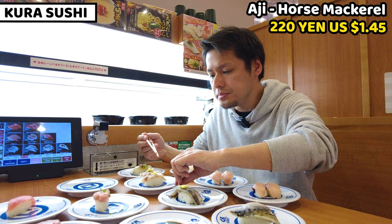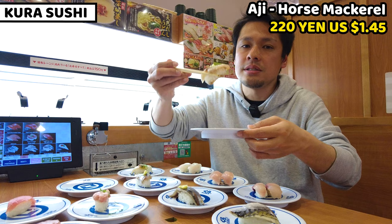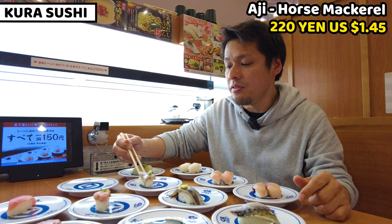Next is horse mackerel. Horse mackerel is very similar to sardine, but chewier and I think it tastes richer. Horse mackerel is called aji in Japanese and is a really famous fish in Japan. It's really tasty — we usually fry it, but we can also have it raw as sushi.